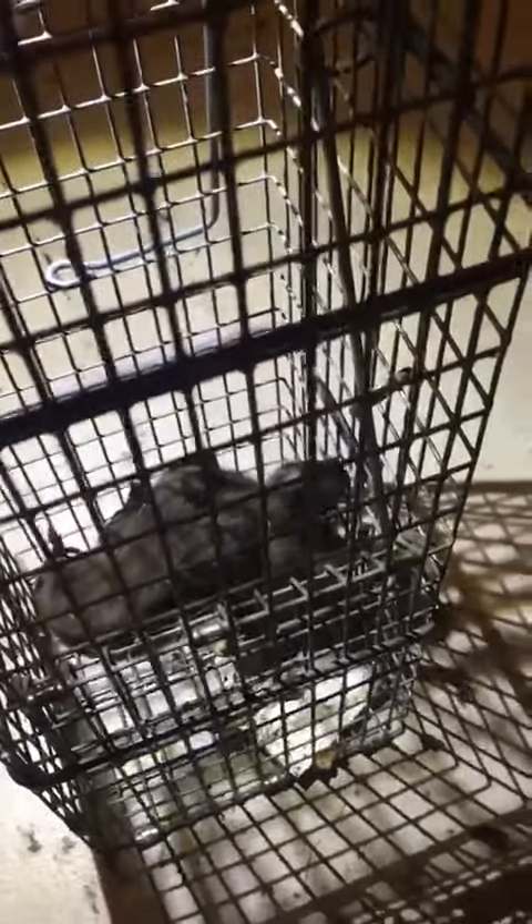We were able to get the babies out safely this morning. This is our first litter of the year removed from a chimney — looks like there are three of them, only a couple days old, probably less than a week. We're going to get a chimney cap installed up top so this doesn't happen again.